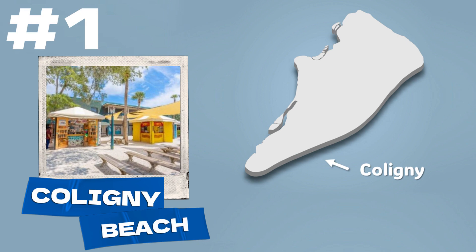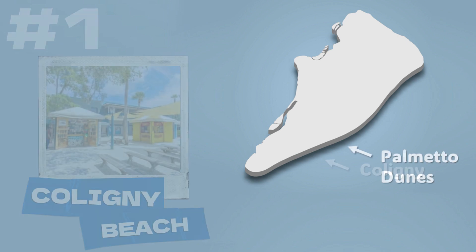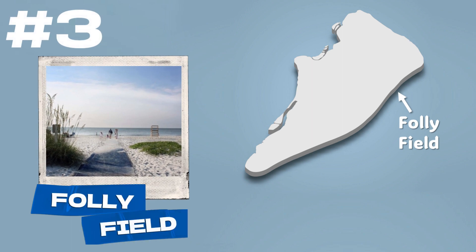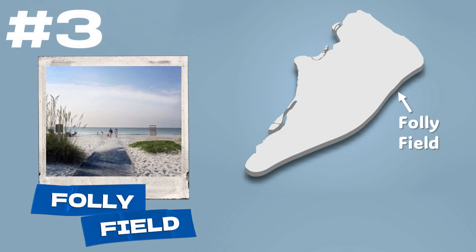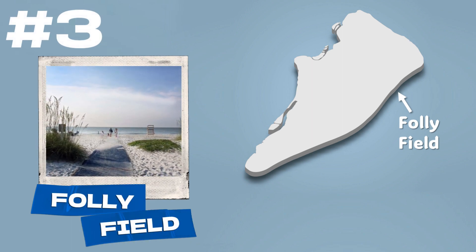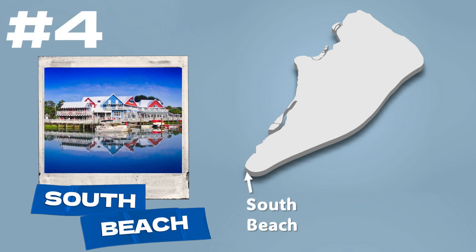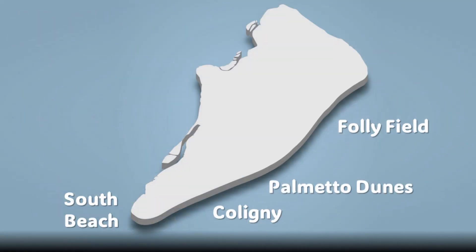To summarize the best beaches on Hilton Head Island: if you want a busy, active beach, Coligny is your best bet. If you're staying in the Palmetto Dunes neighborhood, there's a great beach there with plenty of things to do. If you want more peace and quiet, your best bets are Folly Field, Driessen, or Burke's Beach on the northeast side. And finally, if you want a charming harbor and a boat tour, check out South Beach on the southwest side of the island.